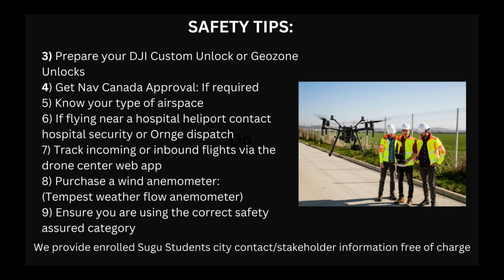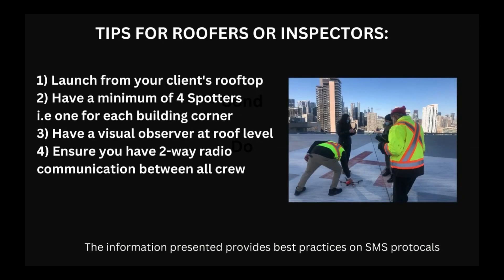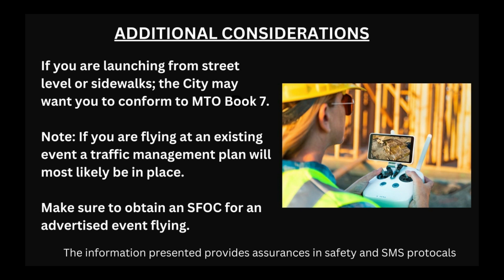There is a wind tunneling effect when flying in corridors between skyscrapers or very tall buildings. You also want to ensure you're using the correct safety-assured category when flying your drone, especially if you're going to be flying over large crowds or dispersed people. For roofers or inspectors launching from street level or sidewalks, the city may want you to conform to MTO Book 7. If you're flying at an existing event, a traffic management plan will likely be in place, and you'll also need an SFOC as required by Transport Canada for advertised events.